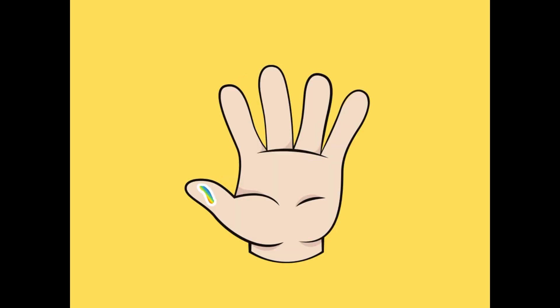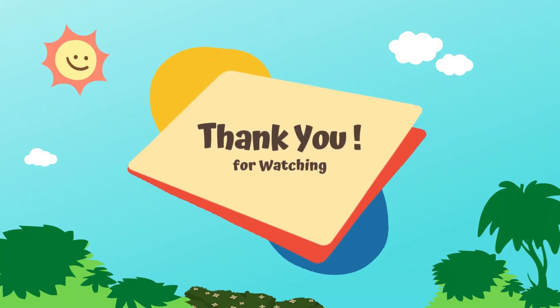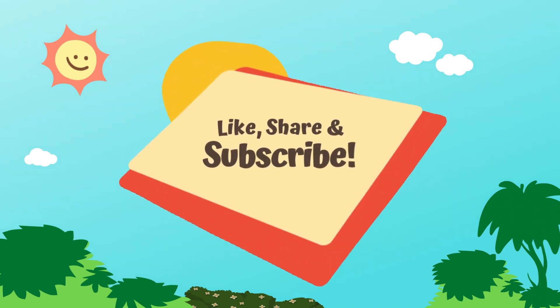Next number is five. One, two, three, four, five — five fingers! Good job, kids! Thanks for playing. Thank you for watching. I hope you liked the video and learned something new today. Please don't forget to like, share, and subscribe. Bye bye!